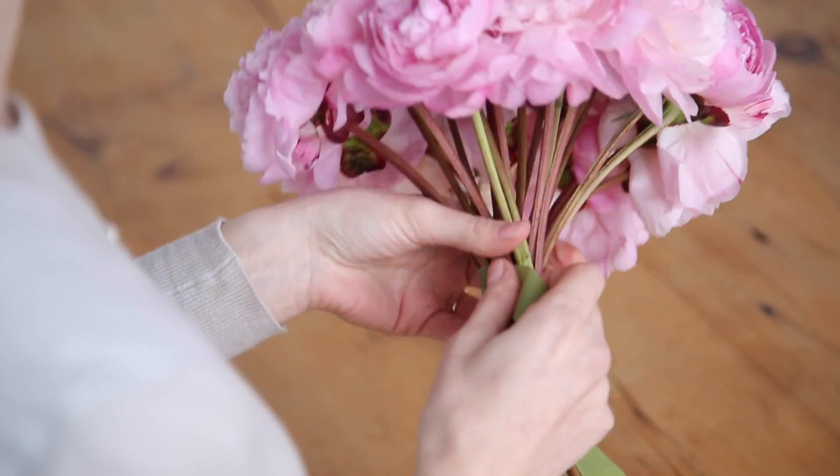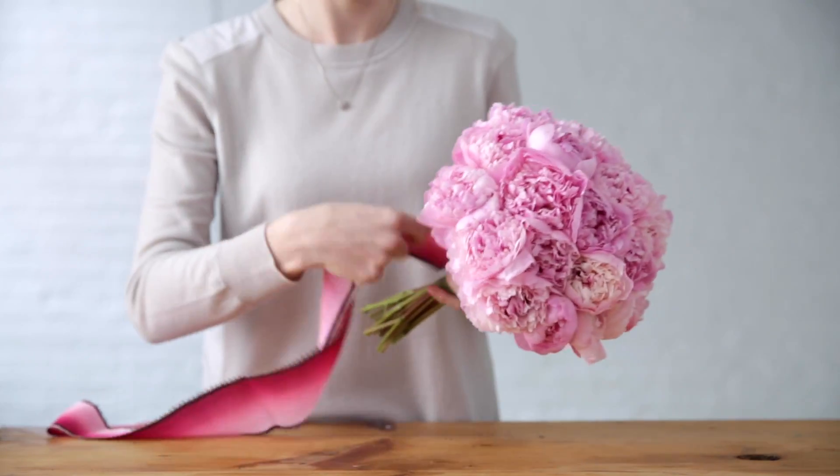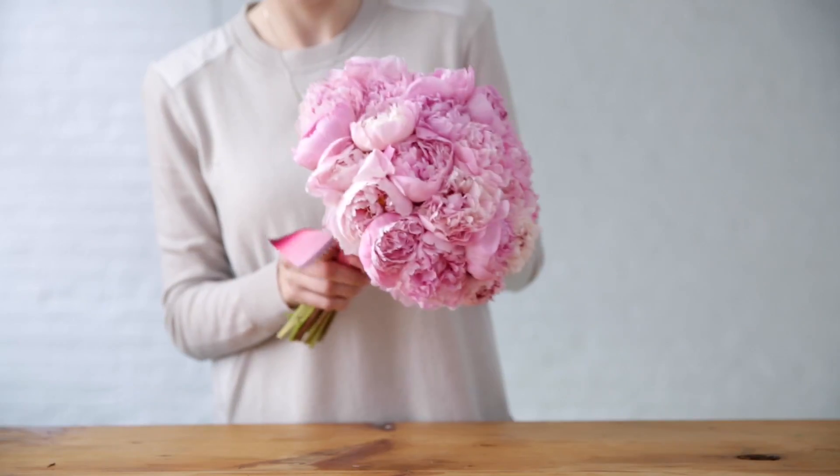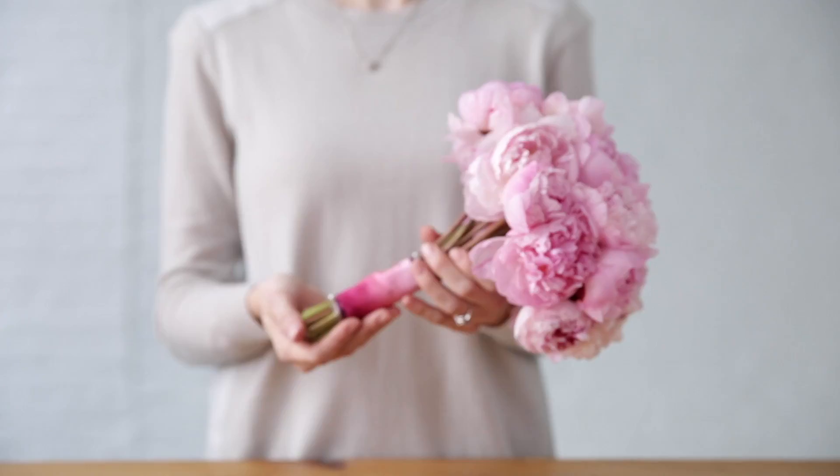Wrap the tape around the stems to secure them, and add a ribbon. Pin it together, and you've got a gorgeous bouquet.